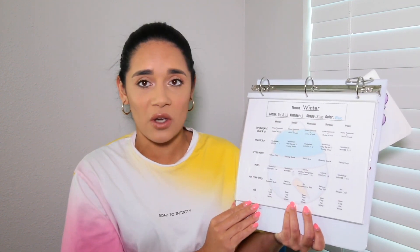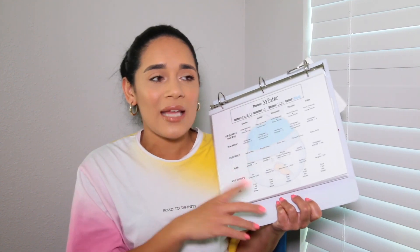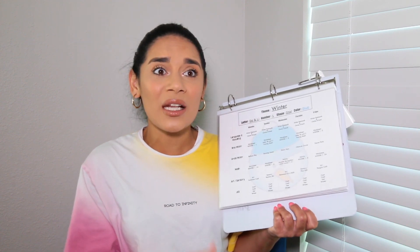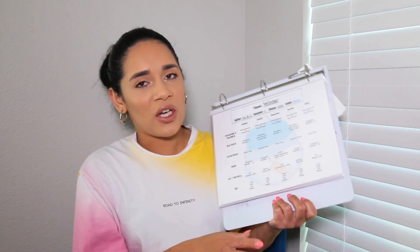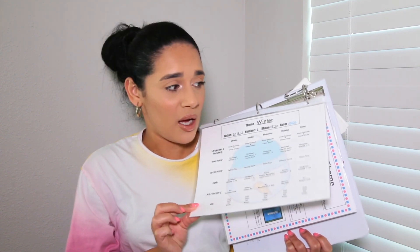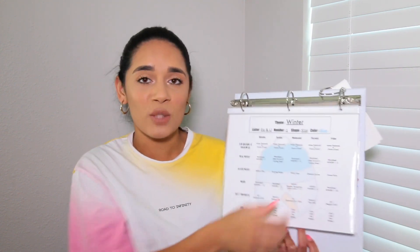The first thing in the binder is my weekly layout. I like to keep this first because I already know what everything means since I developed the curriculum. It's a good overview — you can see what letters, numbers, shapes, and colors you're working on, the theme, and then your activities. This is something I laminate, printed on cardstock, because it's durable and if I ever want to pull it out I don't have to worry about it getting ripped. I keep it inside a sheet protector so it goes in the binder without hole punching the actual sheet.